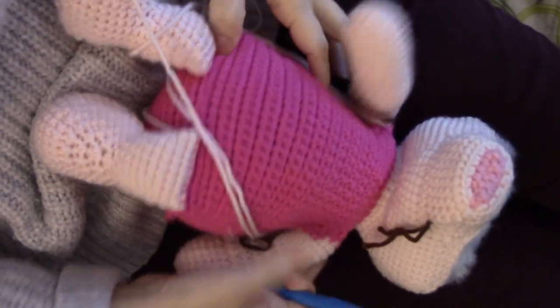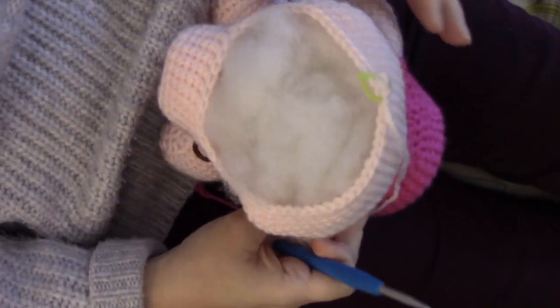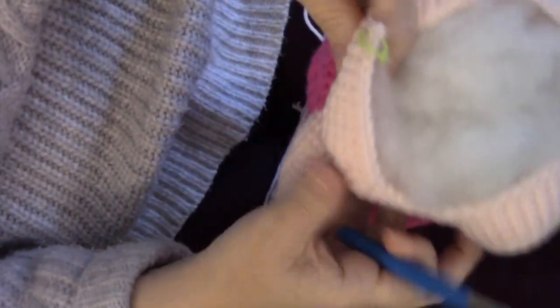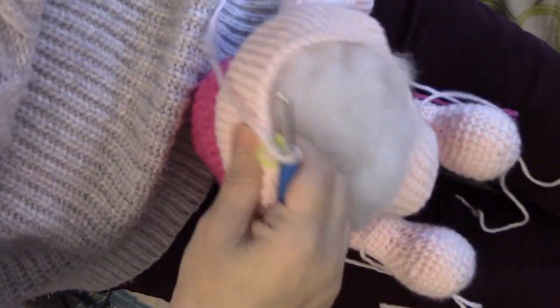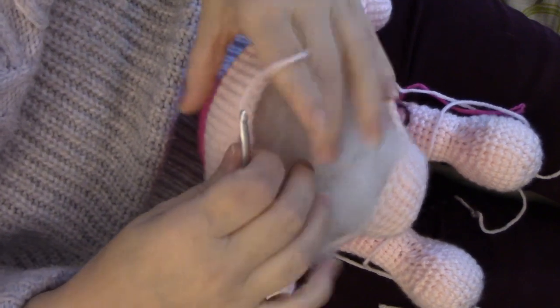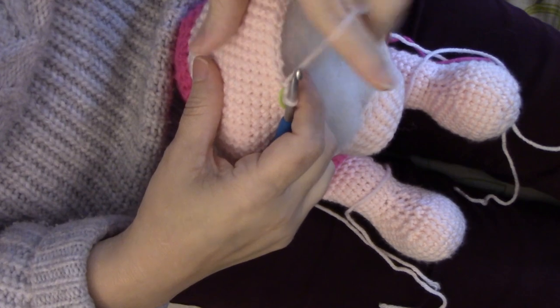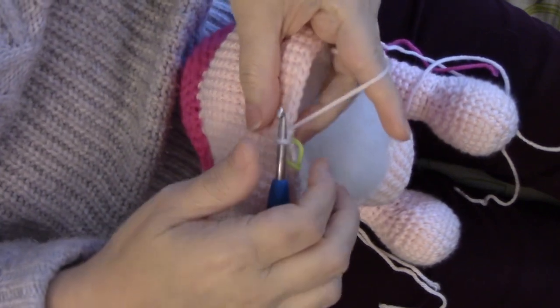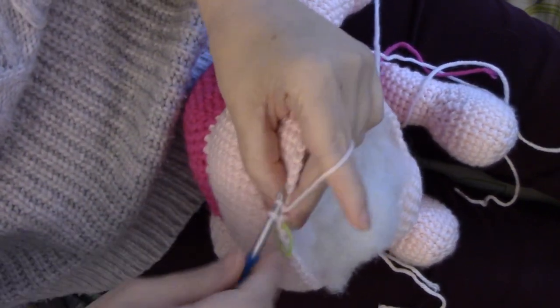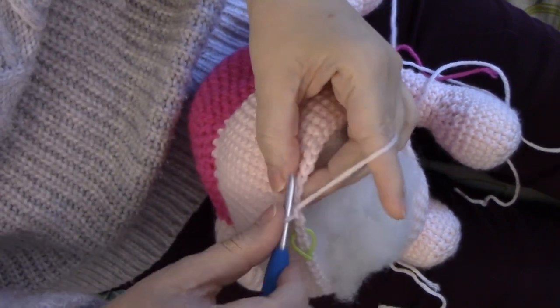So this is how he's looking so far, and we are on round 47, which is a decrease round. Part of the reason I went ahead and stuffed. It's pretty straightforward — just follow your numbers on your pattern.